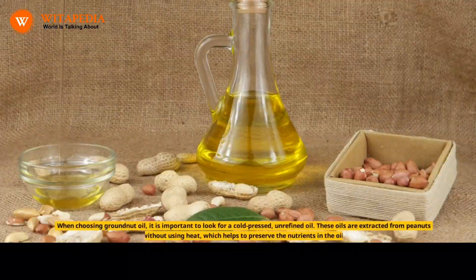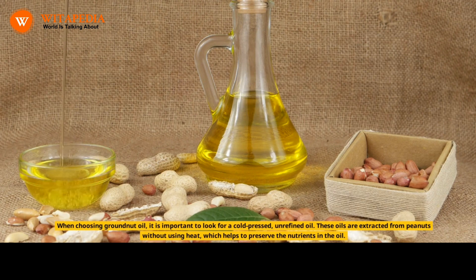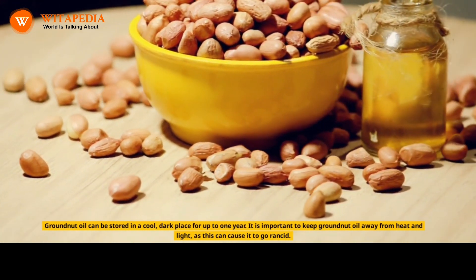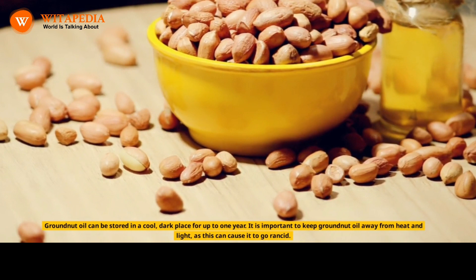When choosing groundnut oil, it is important to look for a cold-pressed, unrefined oil. These oils are extracted from peanuts without using heat, which helps to preserve the nutrients in the oil. Groundnut oil can be stored in a cool, dark place for up to one year. It is important to keep groundnut oil away from heat and light, as this can cause it to go rancid.